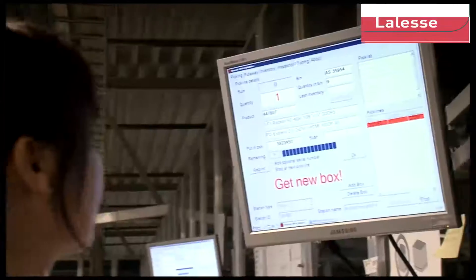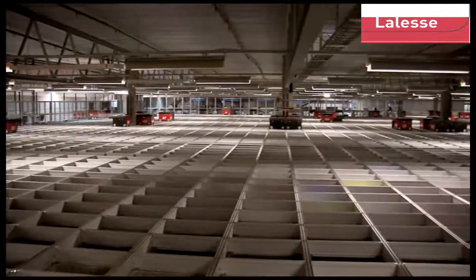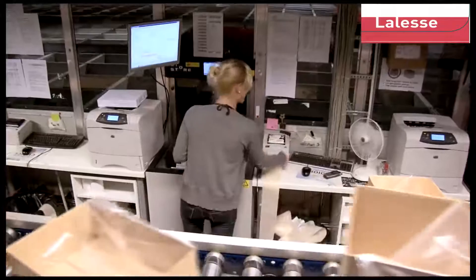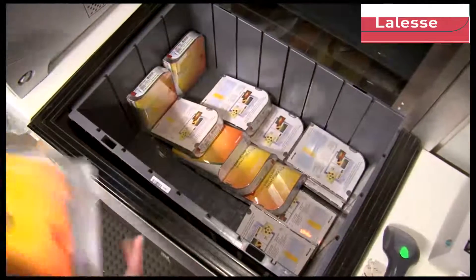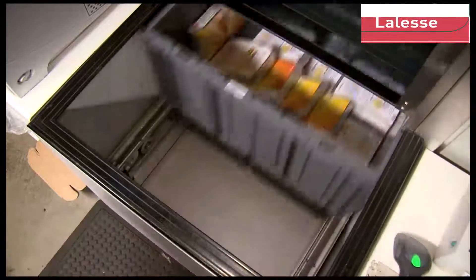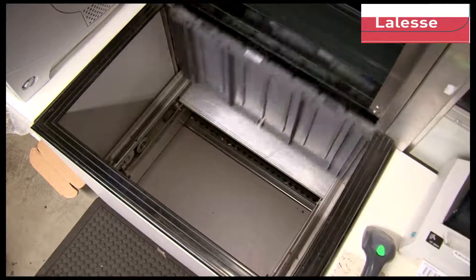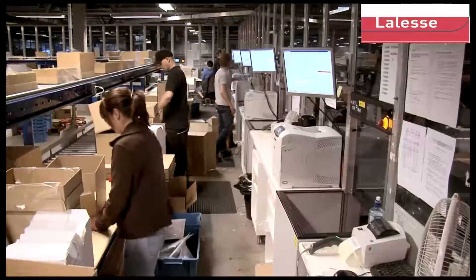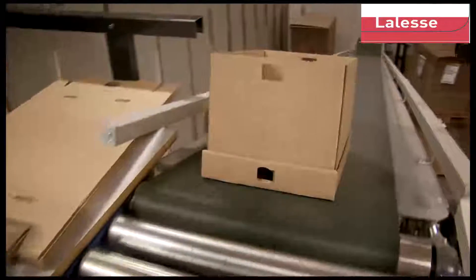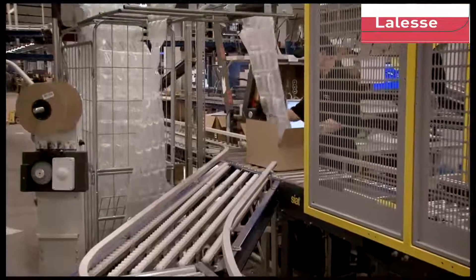The employees get the picking list on their screens when the picking process is ready to be started. The robots will automatically transport the correct bins to the port. In one minute, the employee can get access to four different bins at the same port. If preferred, the full order or shipment consolidation can be done at the AutoStore ports. When the goods specified in the picking list are collected, the products can be transported to the next step in the supply chain, or the order can be packed and marked with the necessary labels at the AutoStore ports.